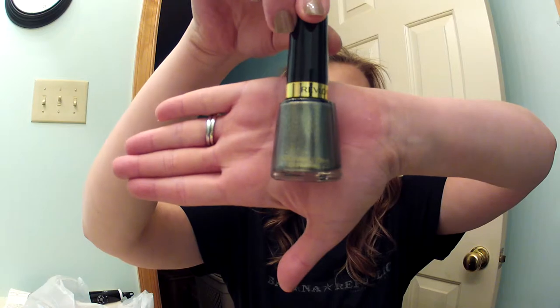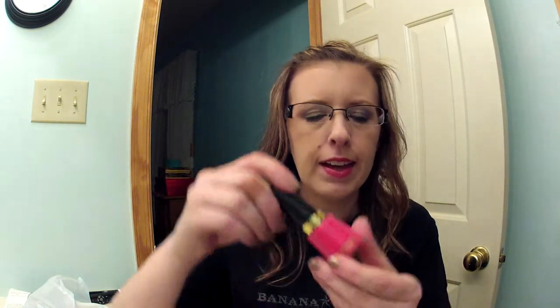I also got Revlon nail polishes — two of them, buy one get one 50% off. The first one is 'Rich' and it is so pretty, it's like a blue-green with gold shimmers in it. The second one is 'Optimistic' and it's just a really pretty pink. I'm going to paint my nails when I'm done with this video and one of these will probably go on them.